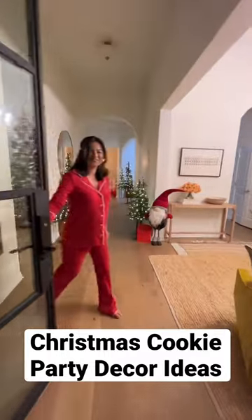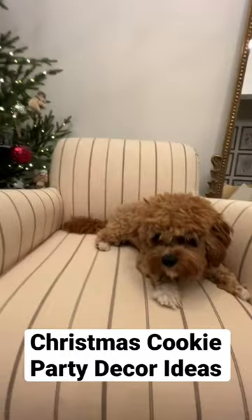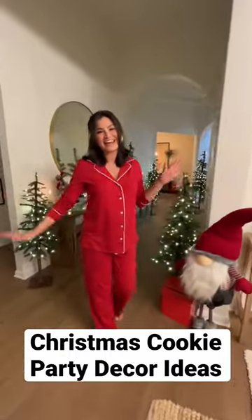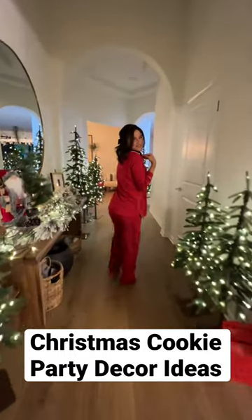Oh, hello! Welcome to our home! We're at our big Christmas cookie party today, but I want to show you guys a tour of our house, so let's go through the Christmas tree forest.